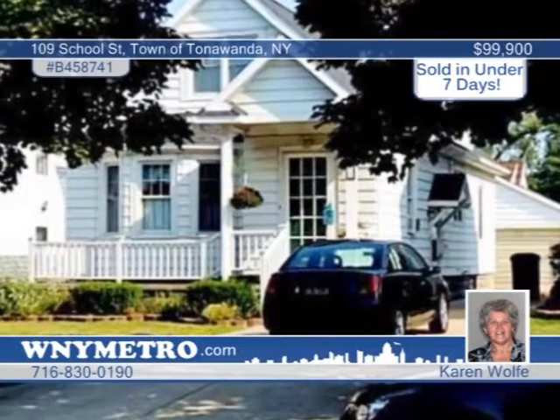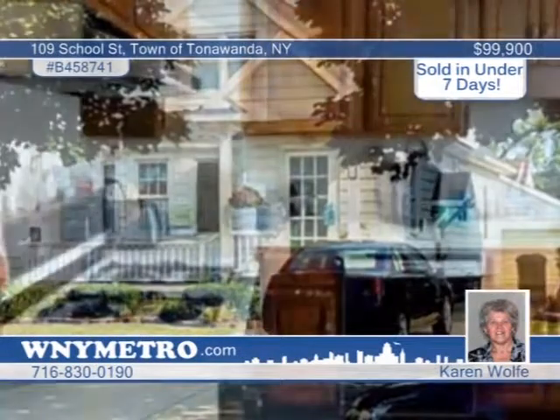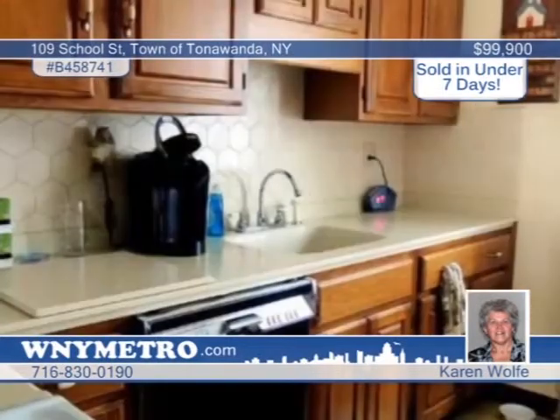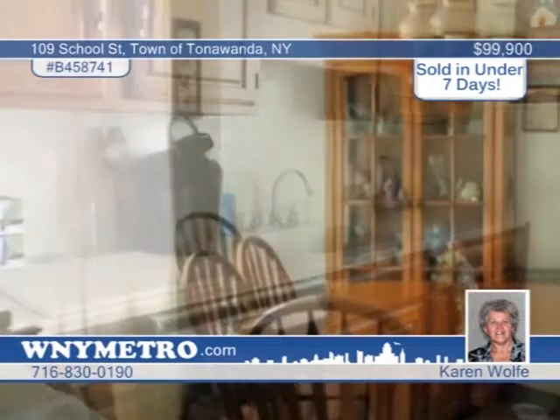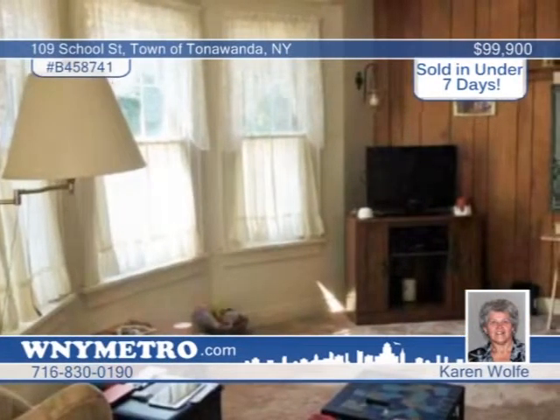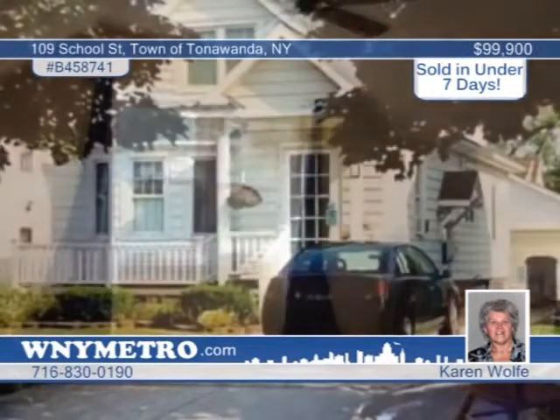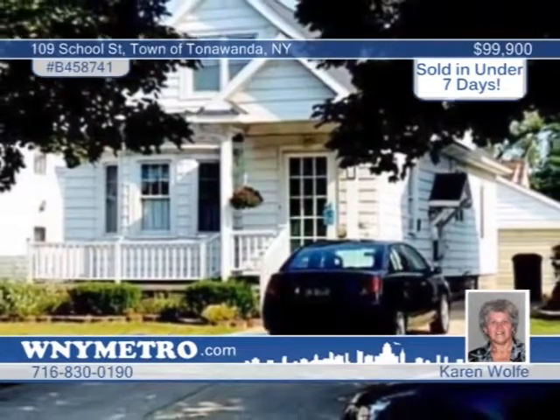Karen Wolf sold this home in under a week — and she can sell yours too. This 2-1-double is seated in an excellent area near schools, shopping, doctors, hospitals, and highways. Fantastic updates are on display including hardwood floors, updated kitchen and bath, one-year-old roof, a replaced furnace in 2002, and a hot water tank only five years in use. There's even a storage shed in the backyard. Give Karen a call today to get the ball rolling.